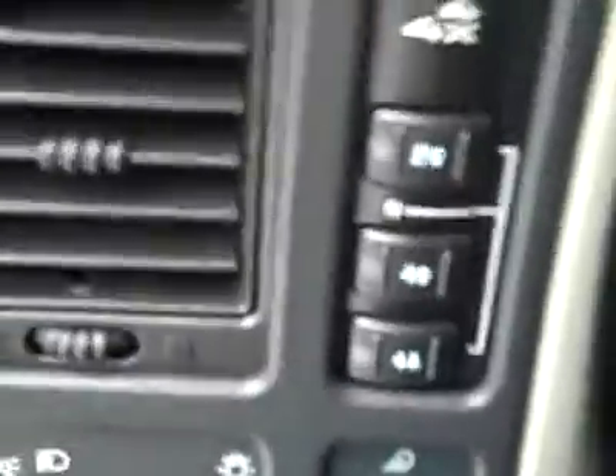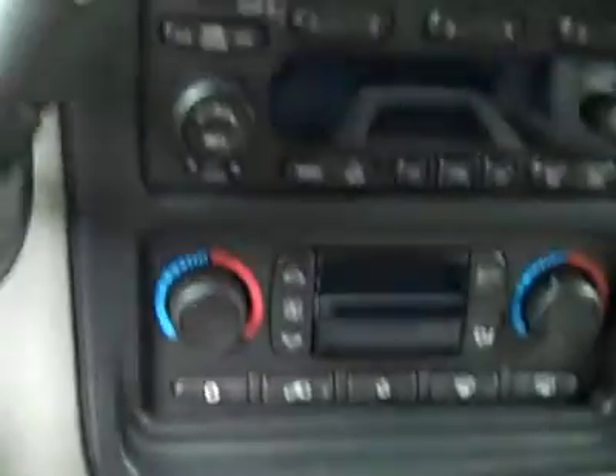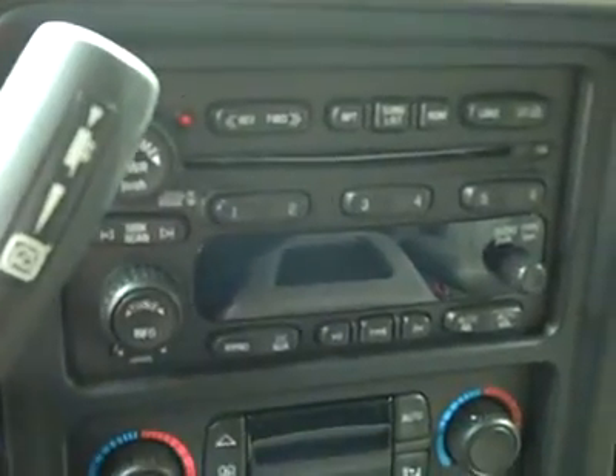Floors are nice and clean too. In the back, it's in extremely good condition — no damage. There are rear audio controls and the floors look great back here. It smells very clean. Hopping inside: adjustable pedals, 78,000 miles on the odometer, multi-function steering wheel, a brake controller has been added, dual climate controls, CD player and radio. Fires right up. OnStar on the mirror, headliner's in great shape, and the interior looks good.